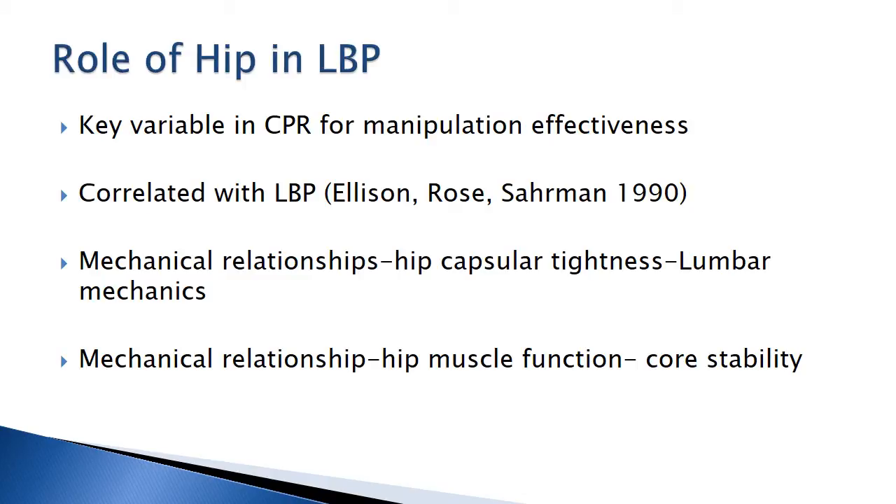As we saw in the spinal manipulation clinical prediction rule, hip internal rotation was in the criterion, which suggests that the role of the hip should not be overlooked. Correlations have also been shown with the low back when looking at the mechanical relationships of hip tightness and core stability. With these key concepts in mind, let's start to examine some interventions related to the previously selected lumbar conditions. Let's start first with the lumbar disc condition.